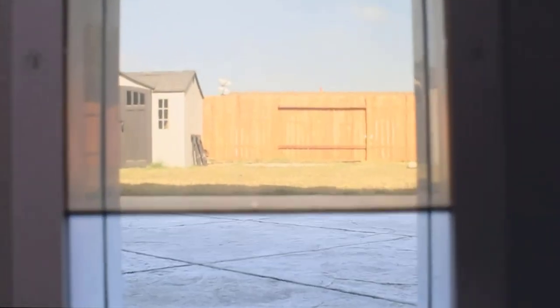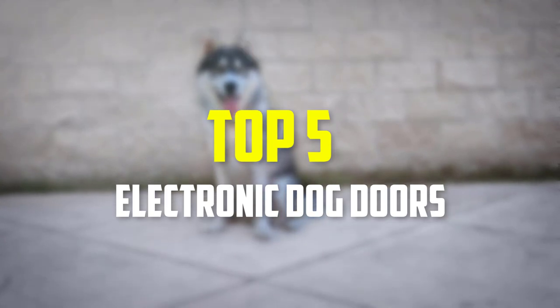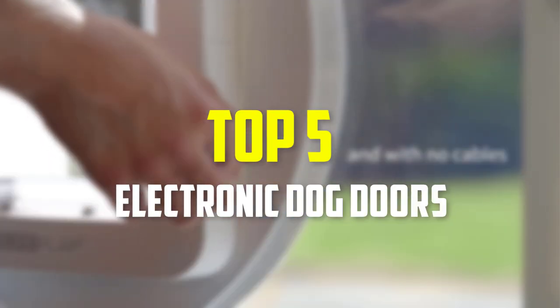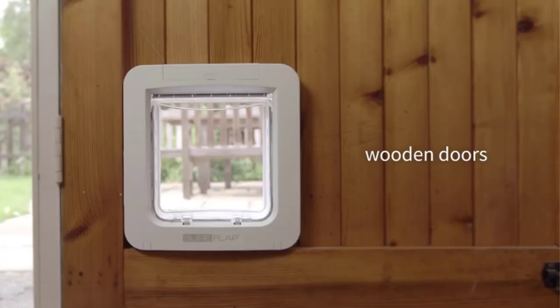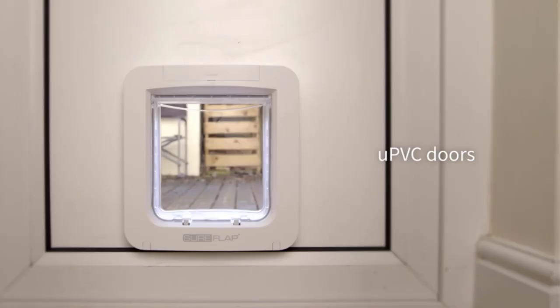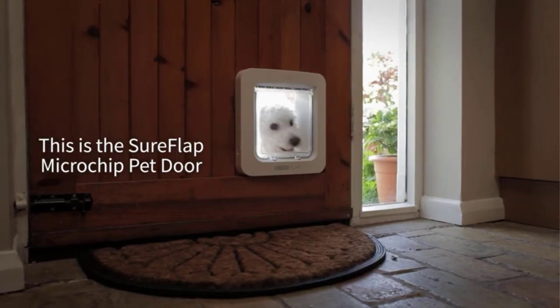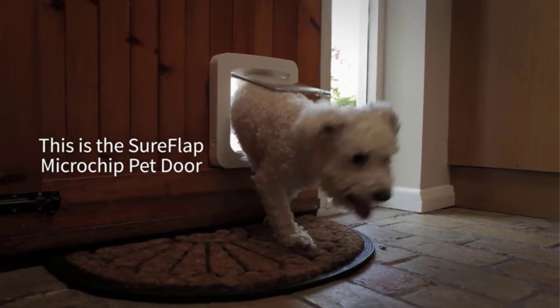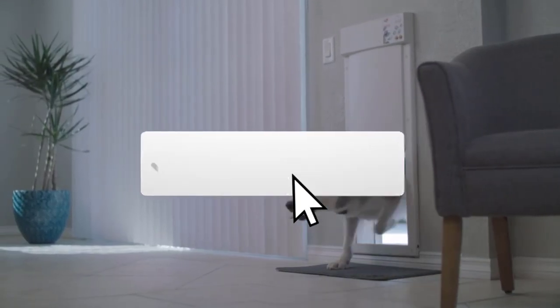In this video we're going to be checking out the top 5 best electronic dog doors available on the market. This list is based on personal opinion and hours of research, ranked by popularity, quality, price, durability, and user opinions. For more information and updated prices, check the description below, and subscribe for more reviews.